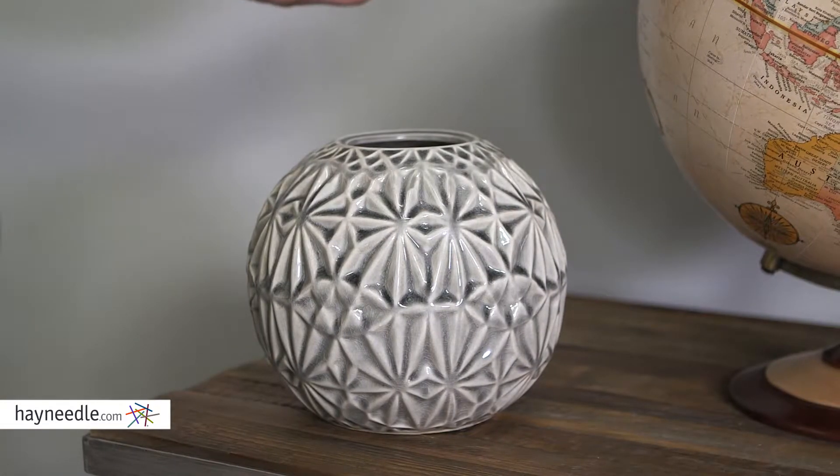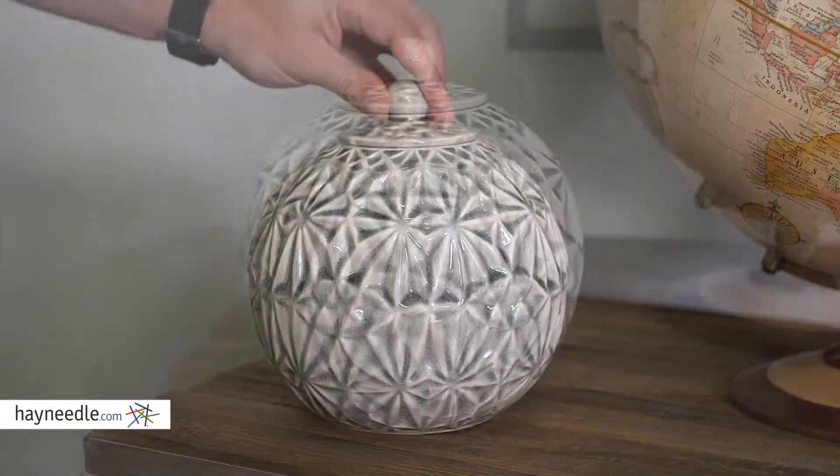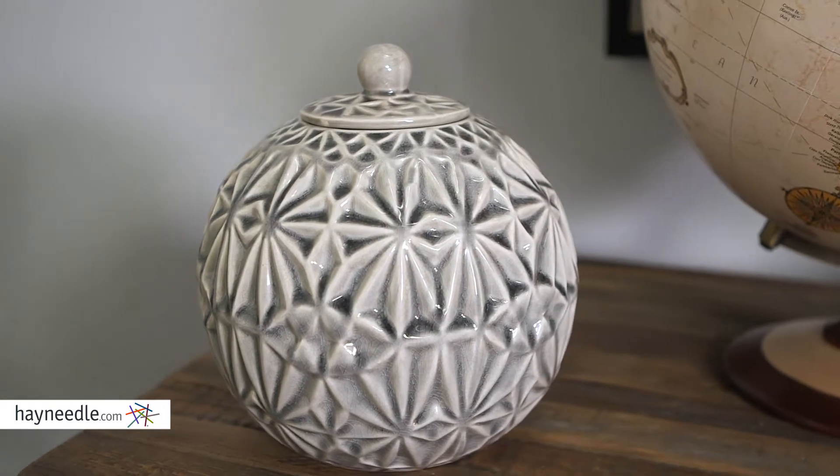It is not for use with food, but you can store things like knickknacks, coins, or you can even use it in the bathroom and store toiletry items. Whatever you decide to use it for, make sure you find it at hayneedle.com.